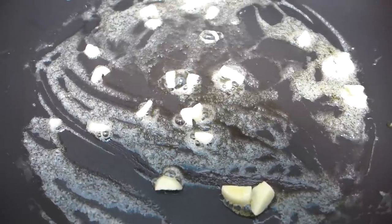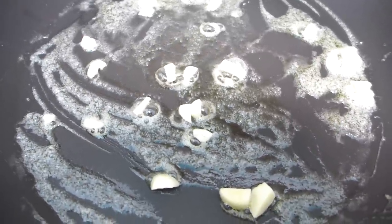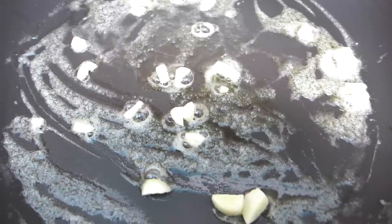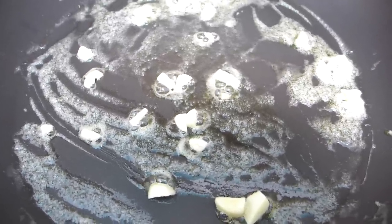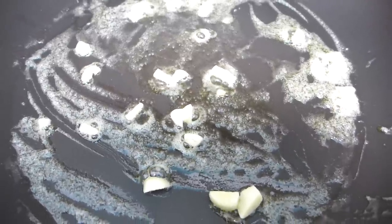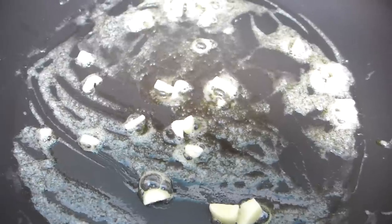I've got a generous portion of butter in there and I'm sizzling away some very roughly cut chunks of garlic. I do one huge clove per person — my husband and I are having this for breakfast, so we each have one clove of garlic. I'm going to pop in a couple of sliced mushrooms and sauté that until it's reduced, golden, and full of flavor, then top it with fried eggs.